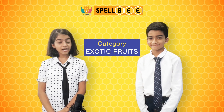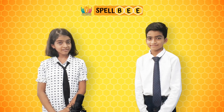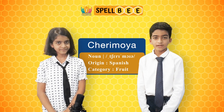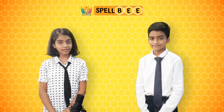We will be talking about exotic fruits — they are not commonly found everywhere. The first fruit is cherimoya, it is spelled as C-H-E-R-I-M-O-Y-A. Cherimoya is an exotic fruit.